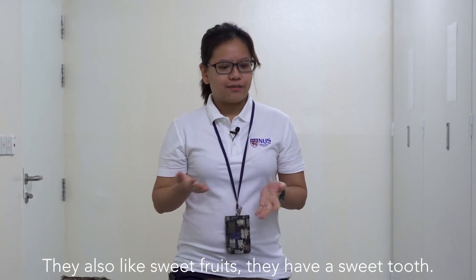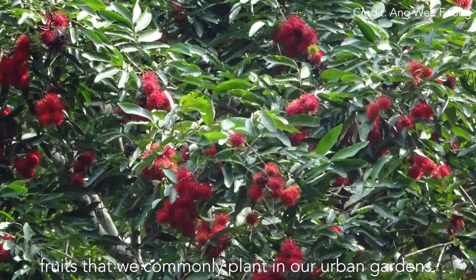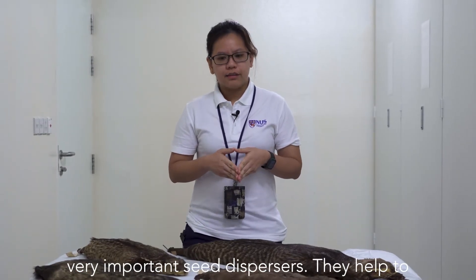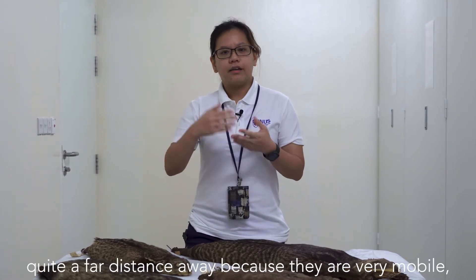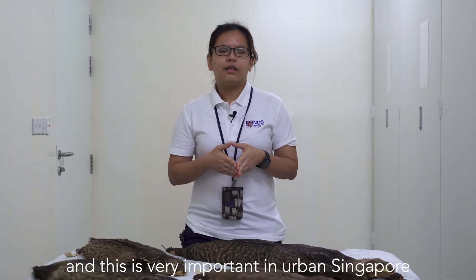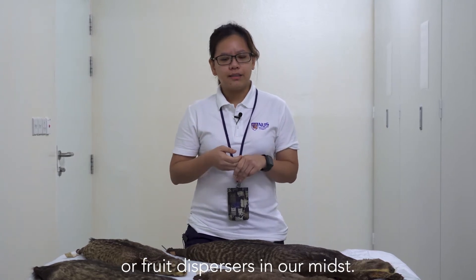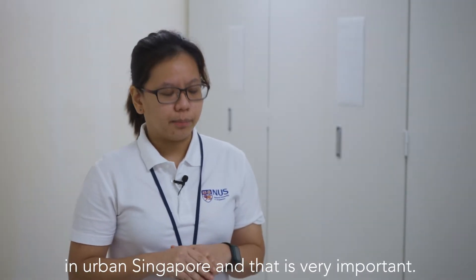They also like sweet fruits — they have a sweet tooth. They like to go for mangoes, rambutans, and fruits that we commonly plant in our urban gardens. Because of their fruit-eating nature, they are actually very important for seed dispersal. They help disperse the seeds of plants quite a far distance away because they are very mobile. This is very important in urban Singapore because there are much fewer fruit eaters or seed dispersers in our midst. So they are like a little gardener that we have in urban Singapore.